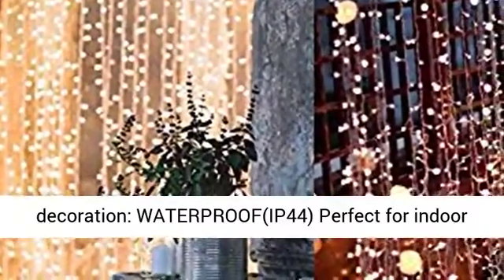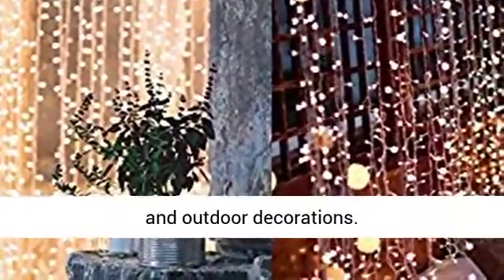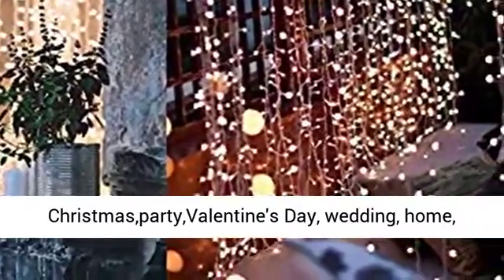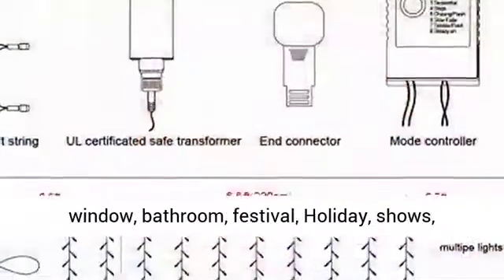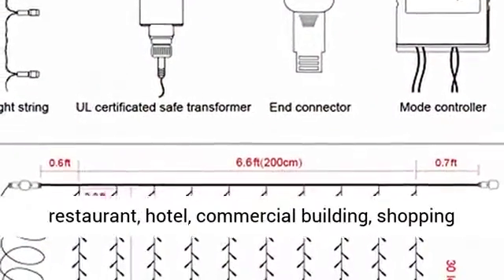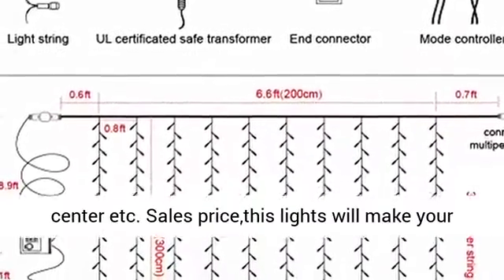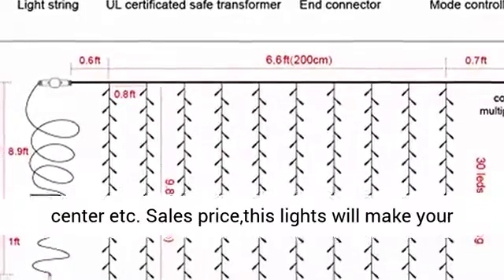Perfect Decoration. Waterproof IP44 — perfect for indoor and outdoor decorations: Christmas, Party, Valentine's Day, Wedding, Home, Window, Bathroom, Festival, Holiday, Shows, Restaurant, Hotel, Commercial Building, Shopping Center, and more.